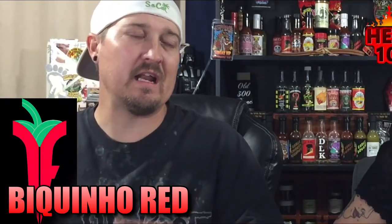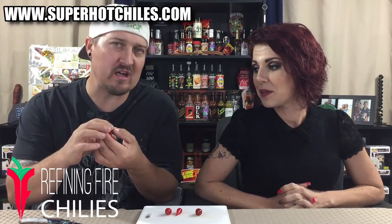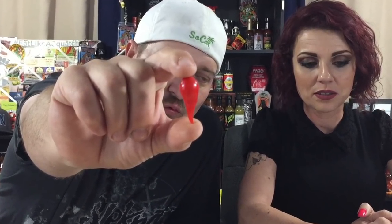Hey guys, what's going on? It's dark and I'm here with the lovely Bella. Welcome to Heat 101. Today we have a pepper from Jim Duffy from Refining Fire Chilies at www.superhotchilies.com. This is a Biquino red.